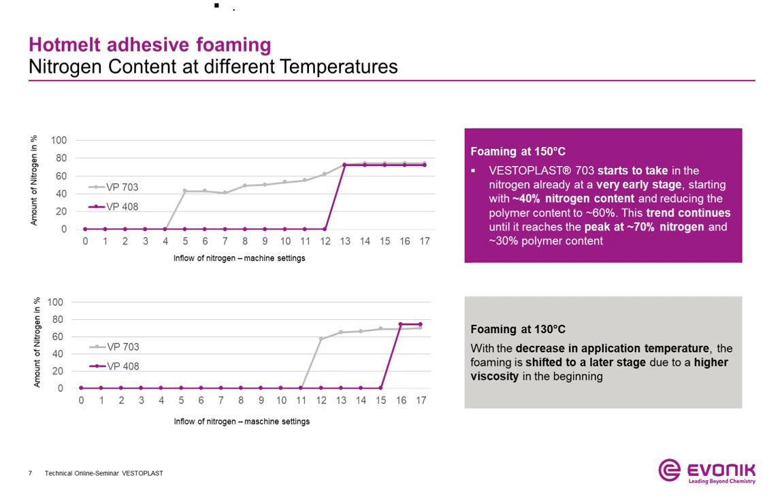Vestoplast 703 starts to take in nitrogen already at a very early stage, starting at around 40% nitrogen content and thereby reducing the polymer content down to 60%. The trend continues until it reaches the peak at 70% nitrogen and 30% polymer content — this is the maximum amount of gas that can be added to this system while maintaining a good foaming appearance. If you decrease the application temperature, the foaming is shifted to a later stage due to higher viscosity in the beginning.